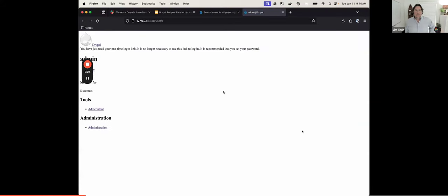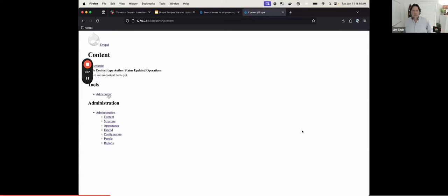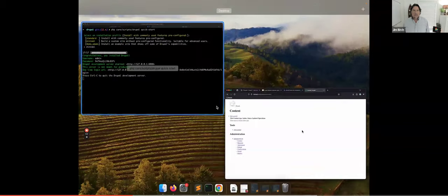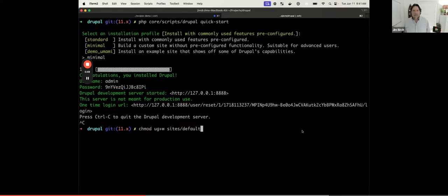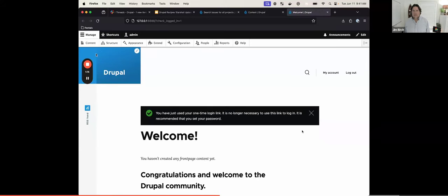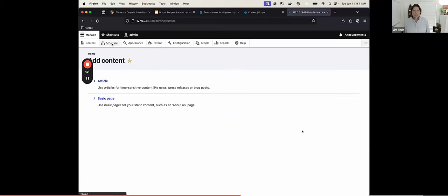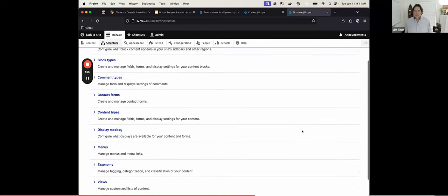After resetting, we install the core recipes standard recipe — it takes a little longer because we're installing a bunch of modules and configuring them. Popping this open, we can see we now have the Olivero front-end theme, the Claro back-end theme, content types, comments, contact forms, taxonomies, etc.